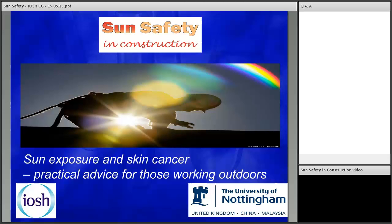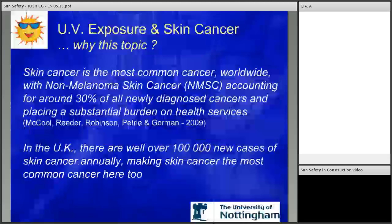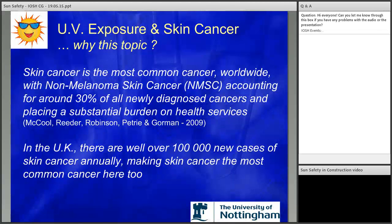People are often surprised that skin cancer is the most common cancer in the UK. It accounts for around 30% of all newly diagnosed cancers and places a substantial burden on health services. It's one cancer that for the majority, if caught early, is very treatable — but not without all the fear and trauma that goes with cancer, including thoughts after treatment of whether it will come back, and the extent of removals for something that on the surface looks so small.